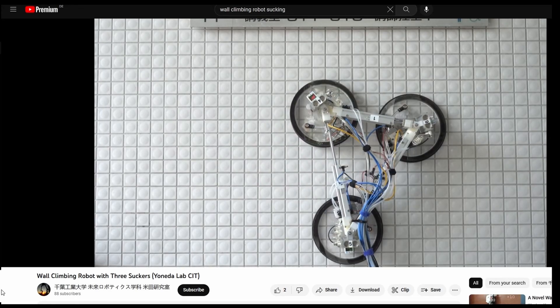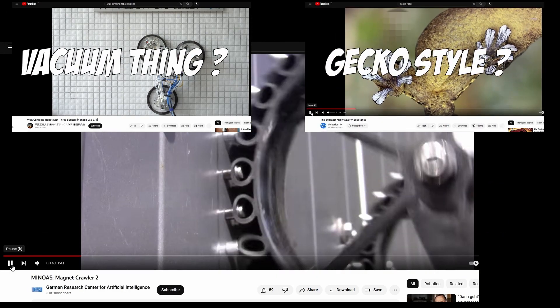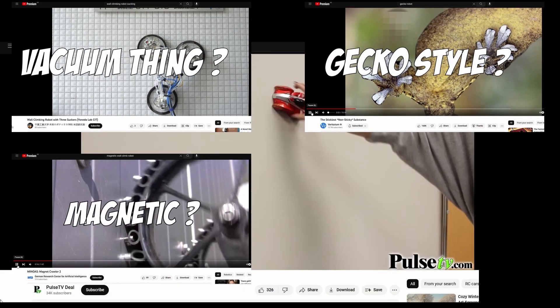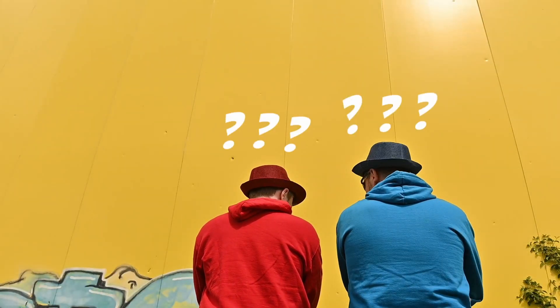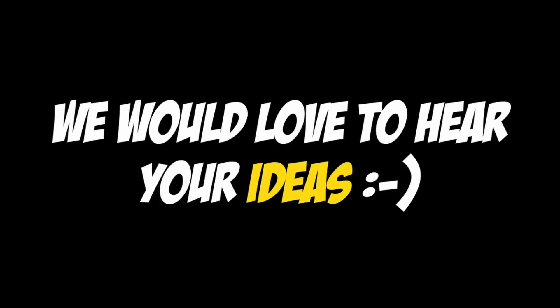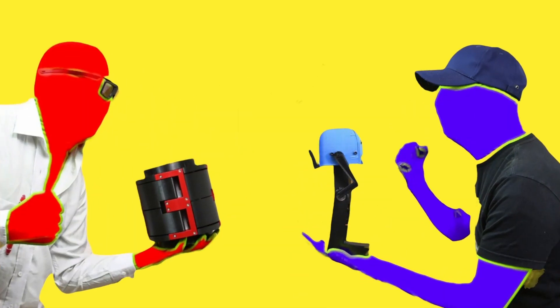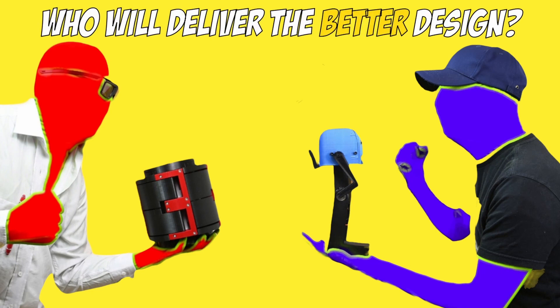So let's summarize briefly: the scary vacuum thing, gecko, magnetic, or the RC car style? What could be a winning concept? Do you have something else in mind? Write below in the comments — we would love to hear your ideas. We will reveal the concepts within the coming days. Who will deliver the better design?